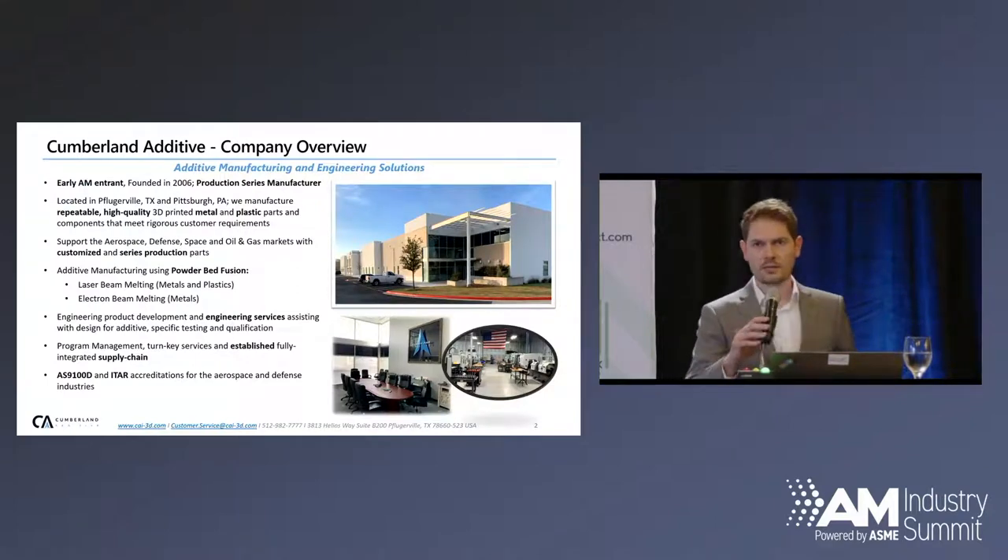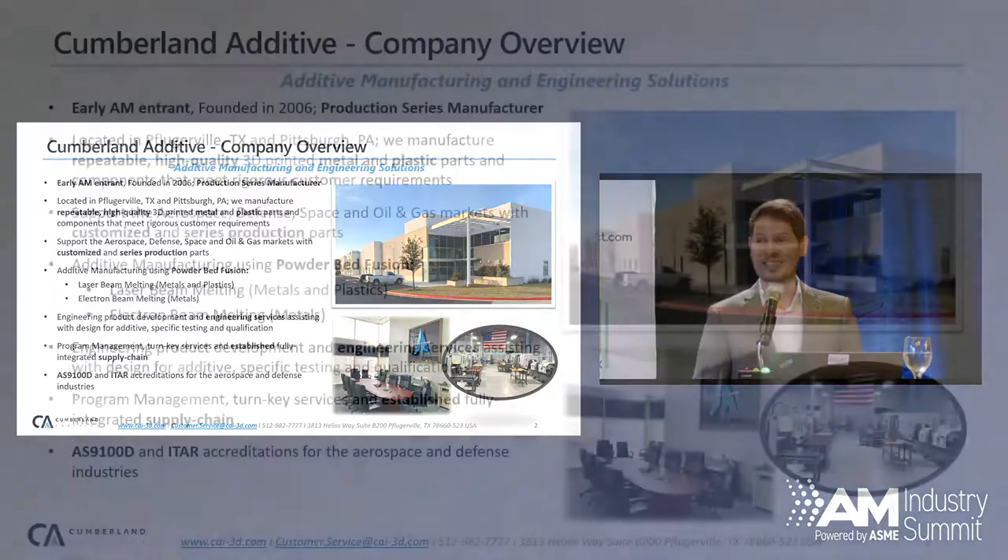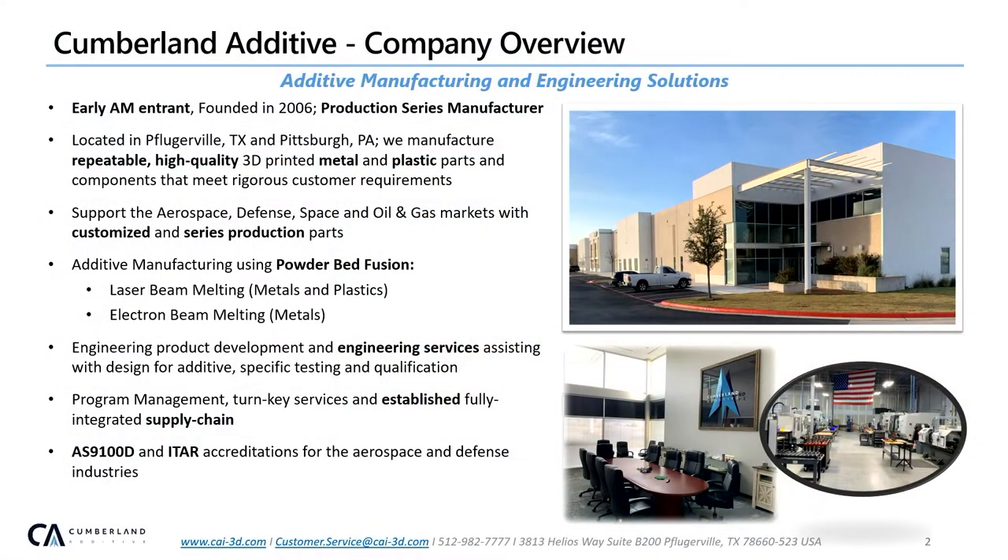To start with a little bit of background on myself and the company: my name is Mike. I'm the VP of Engineering for Cumberland Additive. We're a service bureau. We've been in existence since 2006 doing industrial additive manufacturing in plastics and metals. Our core focus is powder bed fusion, both electron beam and laser, and all the ancillary activities — everything from procurement of powder through post-processing, finishing, non-destructive testing, heat treating.